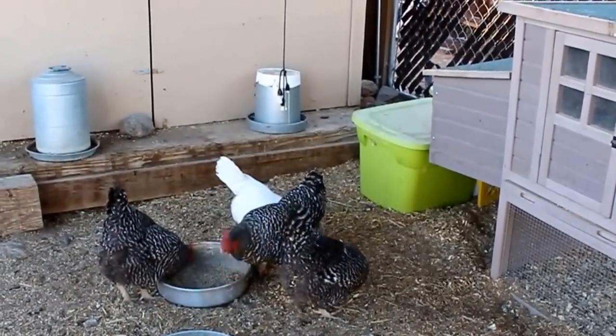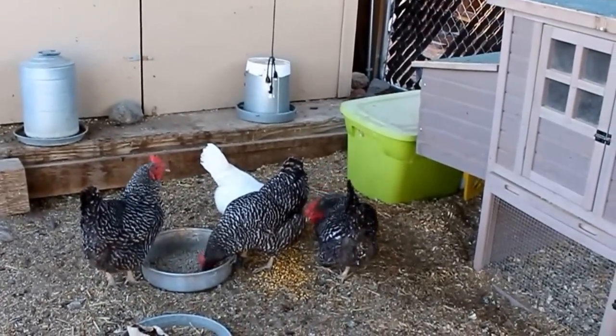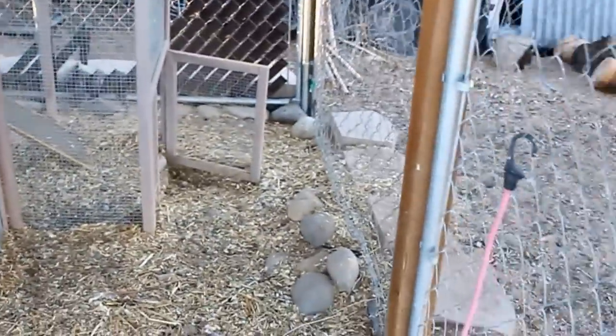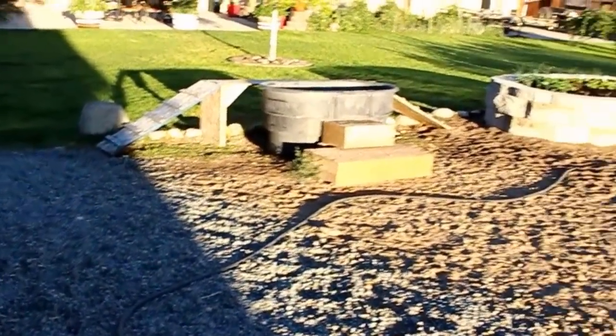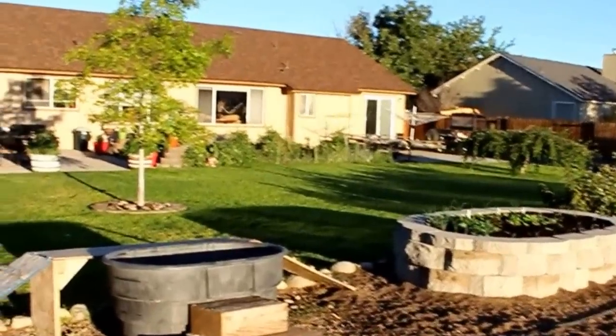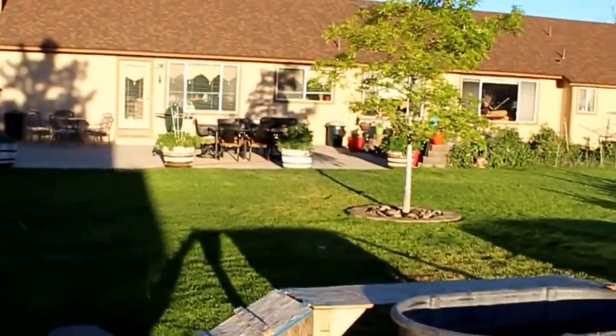Part of September's preparedness month is getting things outside ready for winter and preparing for the next season and the next step in our little journey. I wanted to bring you out and show you what's going on out in the gardens and the yard.